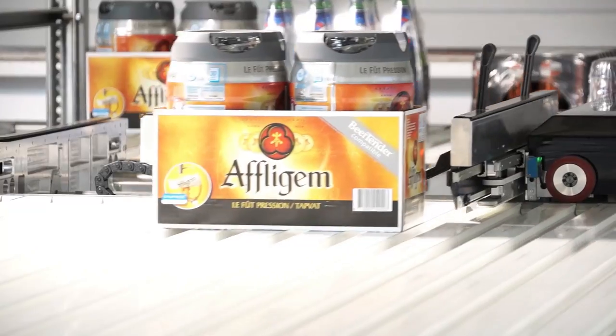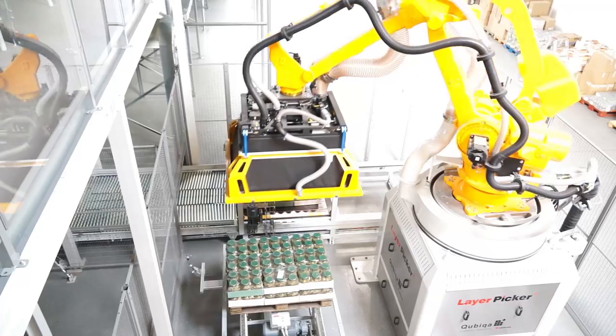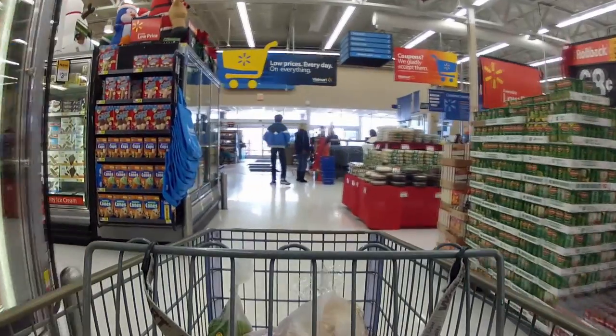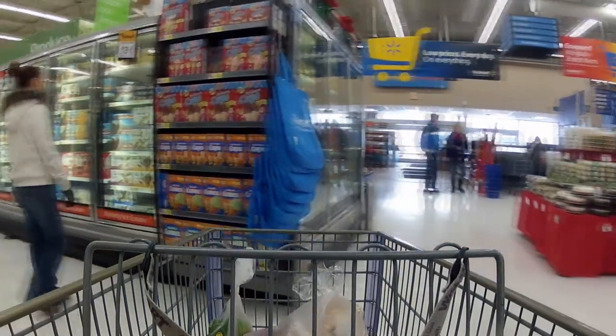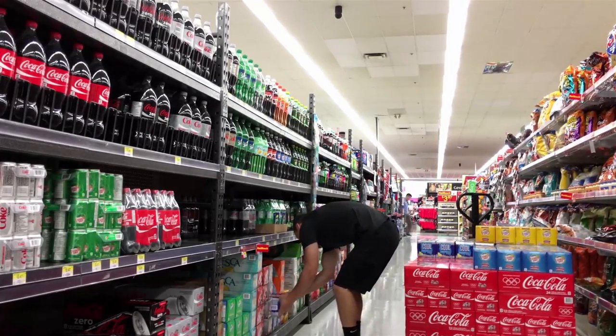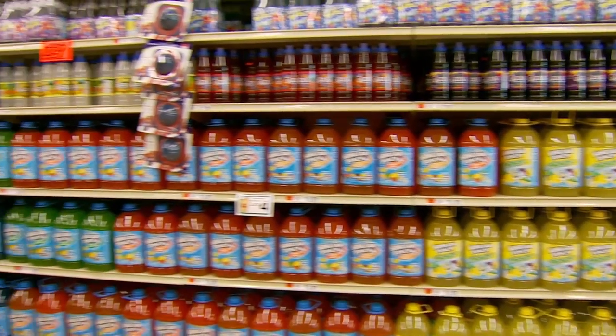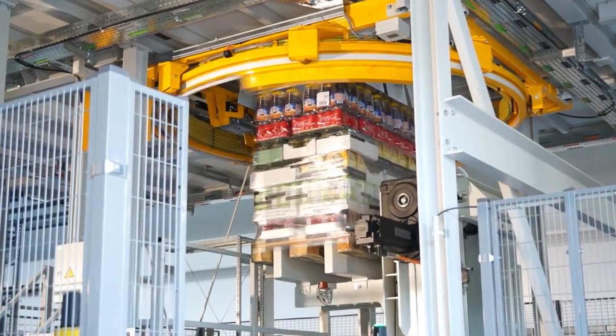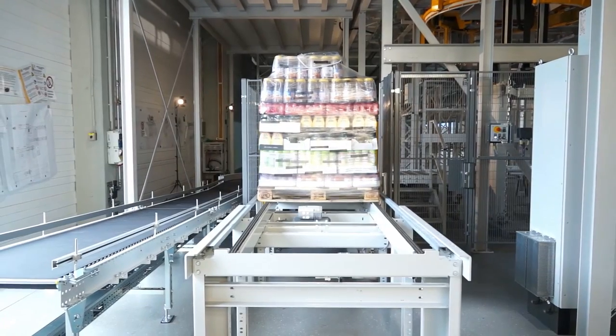It's fully automated, has a compact footprint, and can be implemented in an existing facility. It builds mixed case pallets that correlate to the retail store planogram. Store shelf restocking is labor efficient.